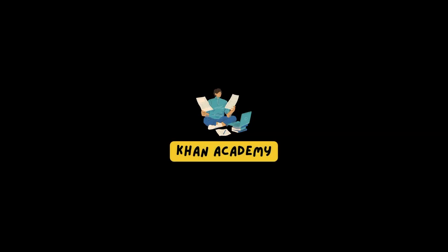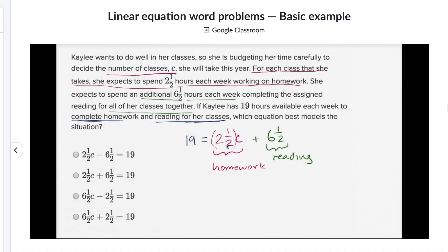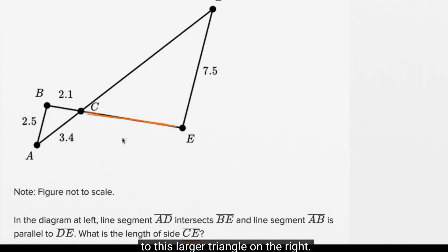Jumping right into the first resource — this is something that a lot of students have been using forever, and that's Khan Academy. Khan Academy is a free resource that anyone can use as long as you have internet access, where you can go through a multitude of SAT problems, watch SAT practice videos, go through actual SAT exams, and learn from Sal Khan himself.